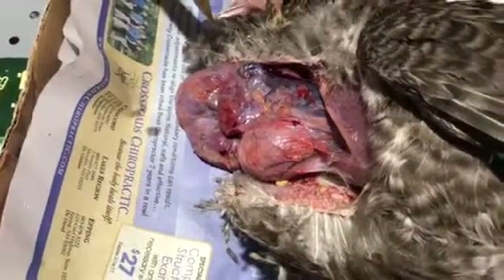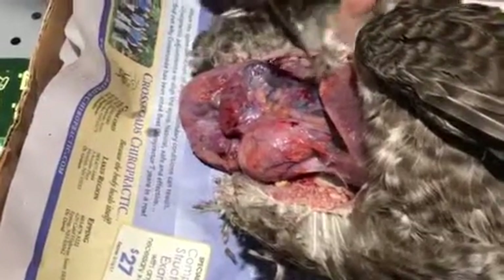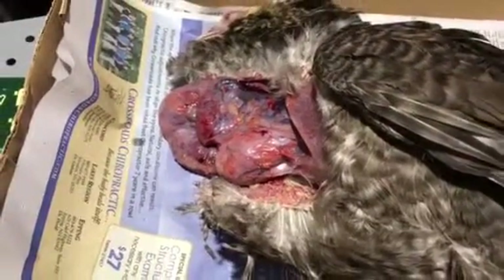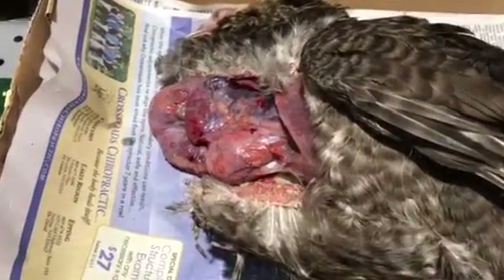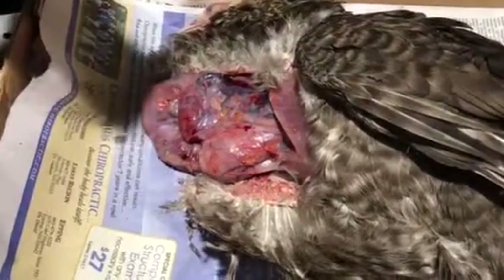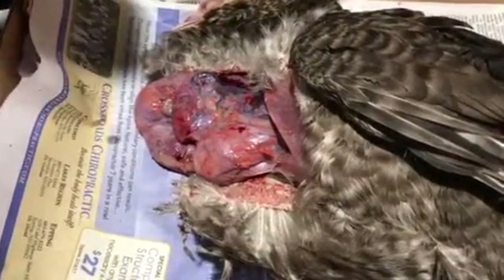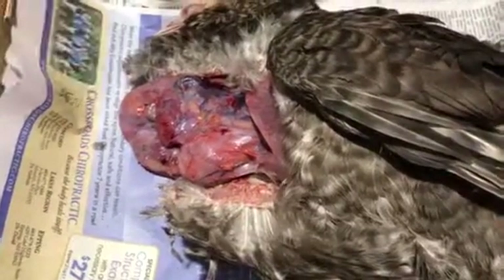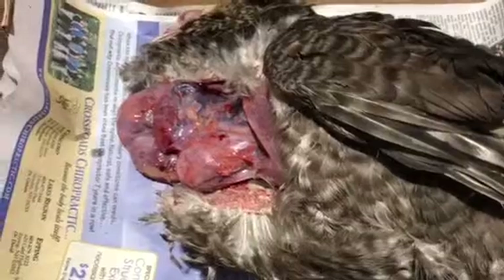The unfortunate thing is, she didn't really have much of a chance after nine years. Probably one of the older chickens in New Hampshire — that's now passed on. Should we cut the tumor out? It's going to be a mess. Alright, so there you go — the autopsy of Raptor, nine-year-old chicken.